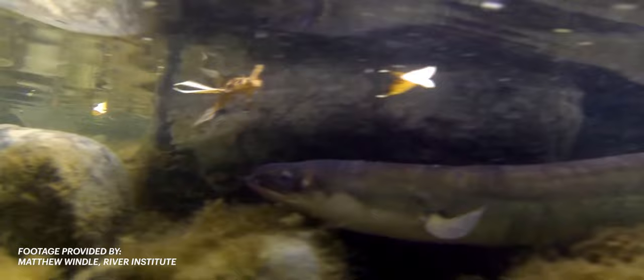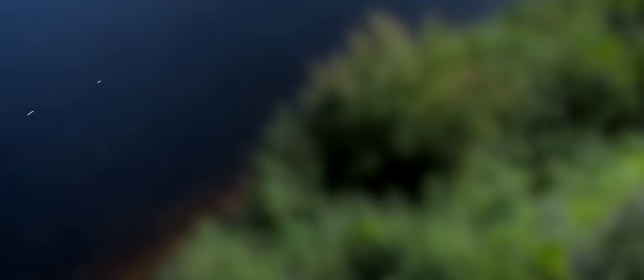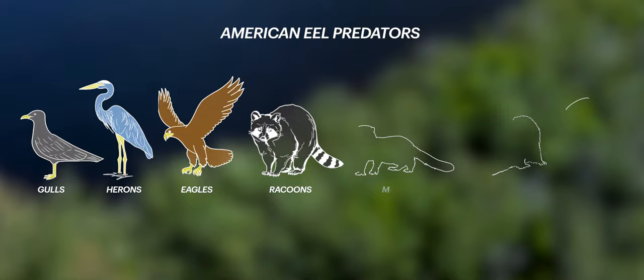American eels are prey to many different creatures at all the different stages of their life, from fish and other eels to various birds including gulls, herons, and eagles. Also raccoons, mink, otters, and even humans eat eels.